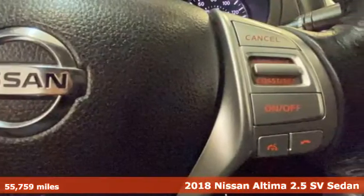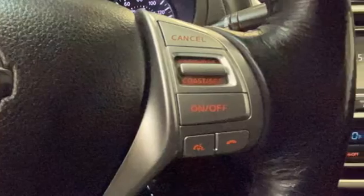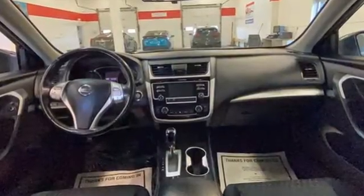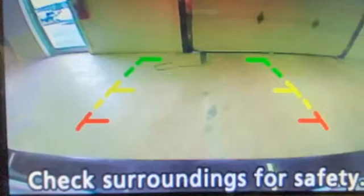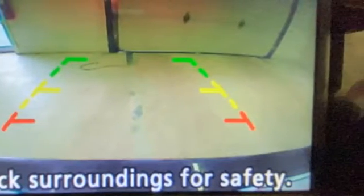It's equipped for all your driving needs and wants. AM-FM satellite radio, remote engine start, dual zone climate control, doors and push button start proximity key.